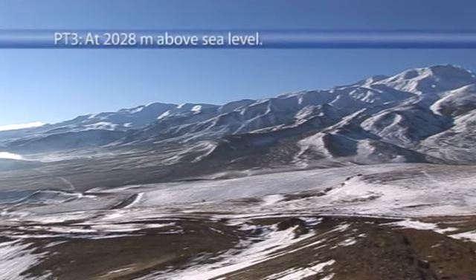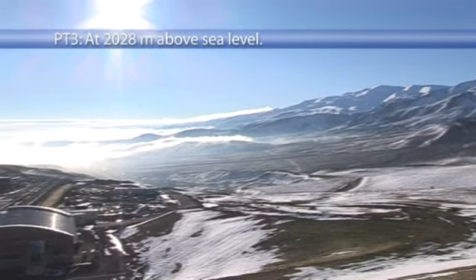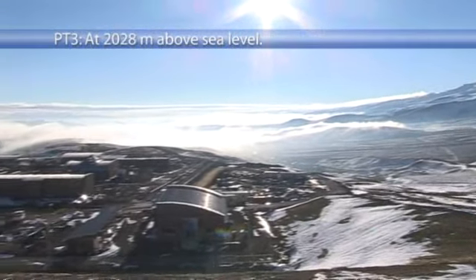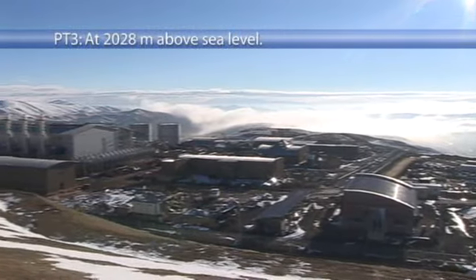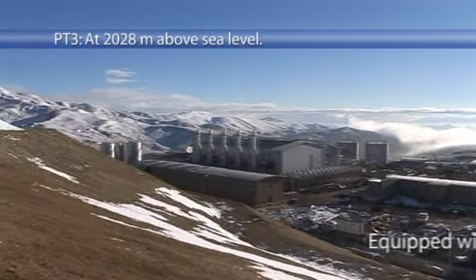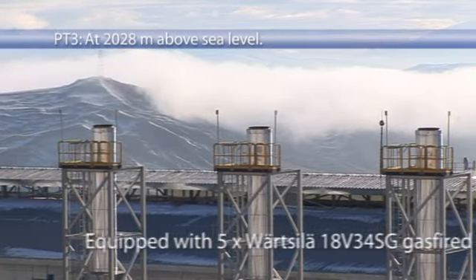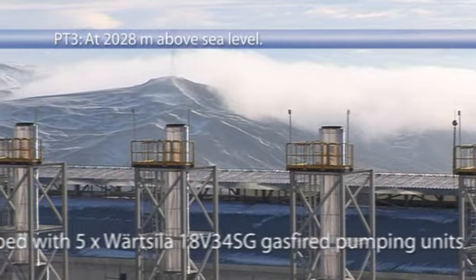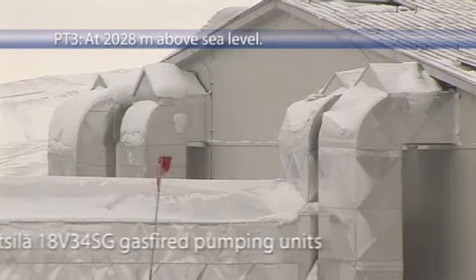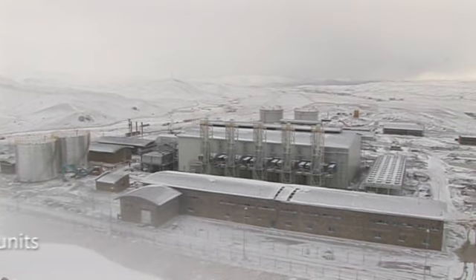Pump station 3, PT3, is situated 444 kilometres down the pipeline, at an altitude of 2,028 metres above sea level, and is identical to pump station 1 in machinery, with its five Varzila 18V 34 SG units, exerting at maximum a pressure of 92 bar to push the oil forward.